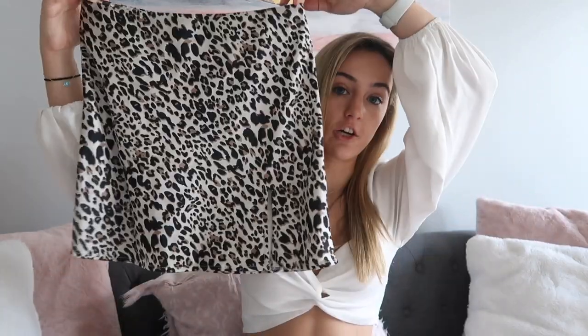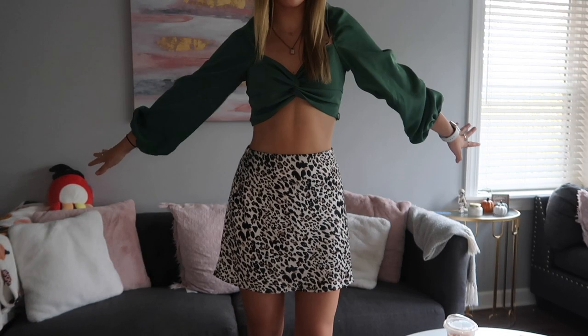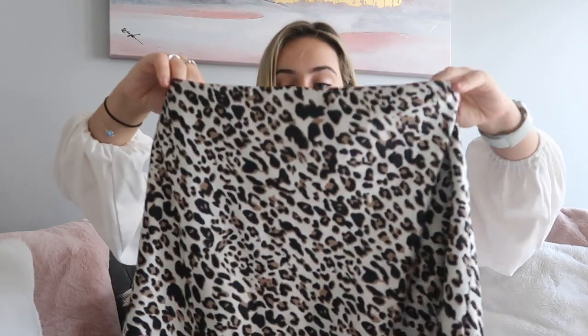Now moving on to skirts — nine out of ten times you'll probably see me in a Princess Polly skirt because they're so comfortable and cute. I think I'd rather wear a skirt than long pants or shorts. The first skirt I have is the first one I ever got from Princess Polly — it's a cheetah/leopard print mini skirt. They have that silky material which makes them so comfortable. It has a little slit on the side for detail and I've worn it so many times it would definitely be in my starter pack.